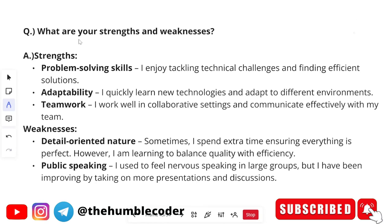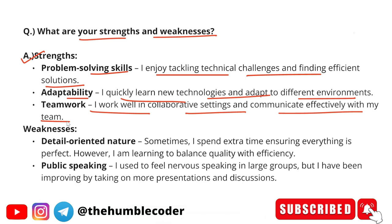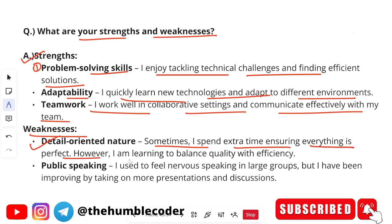The next question is an HR-based question: what are your strengths and weaknesses? You have to customize this answer according to your own personal strengths and weaknesses. For strengths, you can say: problem-solving skills — I enjoy tackling technical challenges and finding efficient solutions; adaptability — I quickly learn new technologies and adapt to different environments; teamwork — I work well in a collaborative setting and communicate effectively. Usually, one strength is more than enough — I've given multiple examples just so you get an idea.